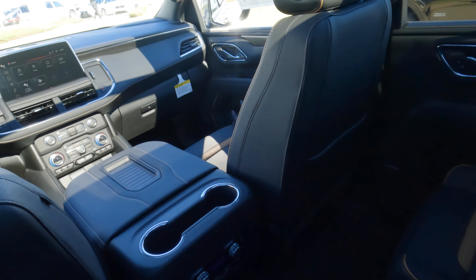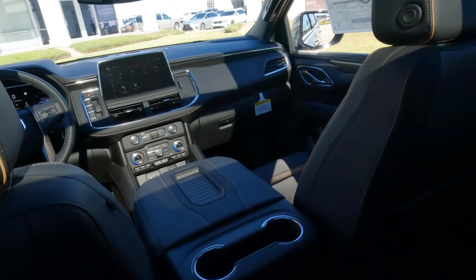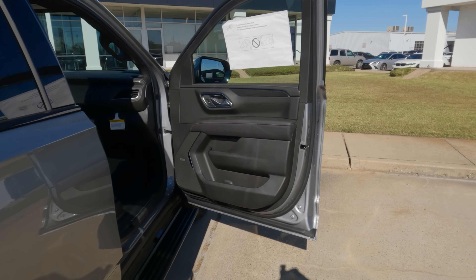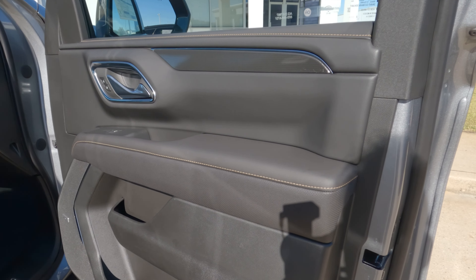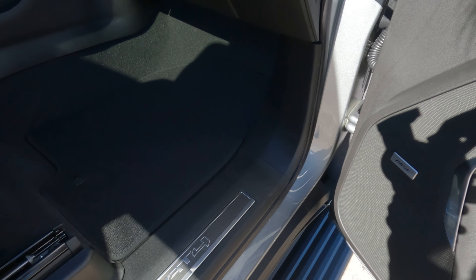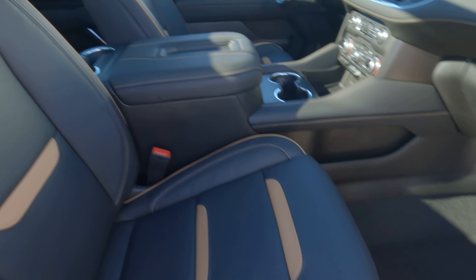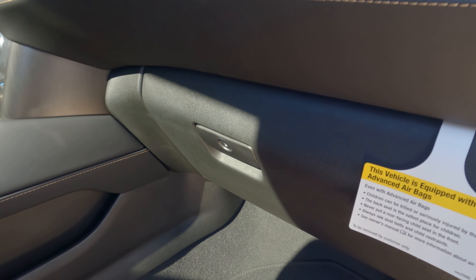Moving to the front seat — looking from the passenger side, there are nice large door bins upper and lower, more contrast stitching, and the AT4 logo on the door sill. Power driver and passenger seats. There's quite a bit of space in the glove box as well.